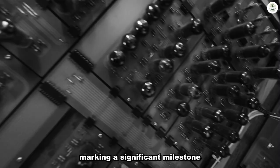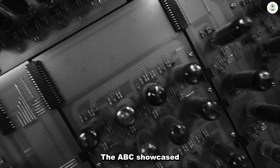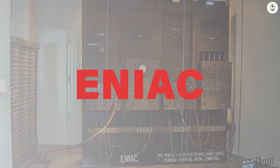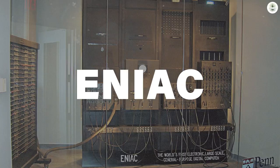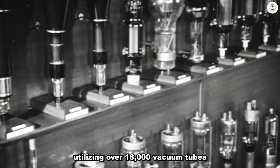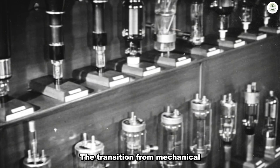The ABC showcased how vacuum tubes could enable complex calculations and laid the foundation for the creation of the ENIAC, the first general-purpose digital computer utilizing over 18,000 vacuum tubes. The transition from mechanical to electrical computation marked the beginning of the digital age.